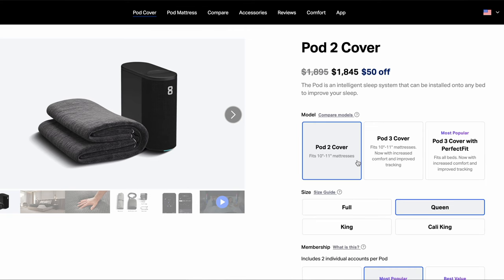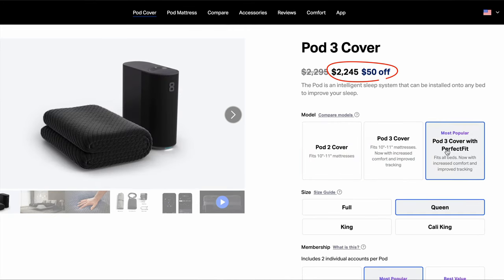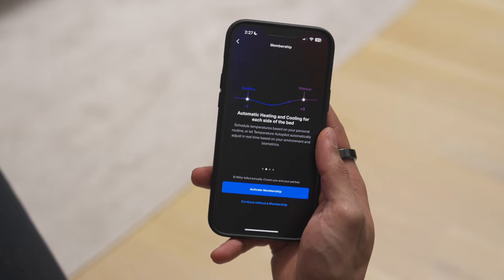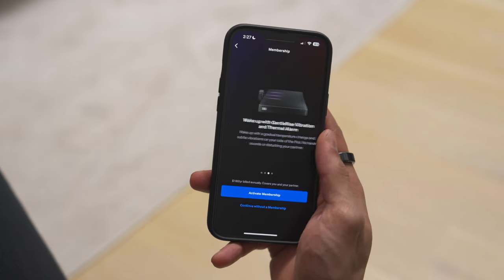The Pod3 cover and really the entire line of Eight Sleep products are not cheap. The Pod3 cover retails around $2,300, which is a lot more expensive than some high-quality mattresses out there. And if you want access to the sleep tracking features and the thermal and vibration alarms, you do have to pay a monthly subscription of $15. Our monthly subscriptions are already starting to become annoying.